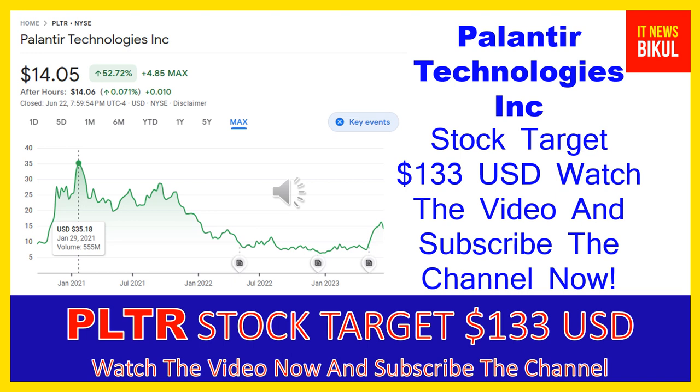Friends, if you have not subscribed to my YouTube channel, please subscribe now because I will make new good stock videos for you that will give you more good returns in coming days. So please subscribe to my YouTube channel. Thanks for watching.